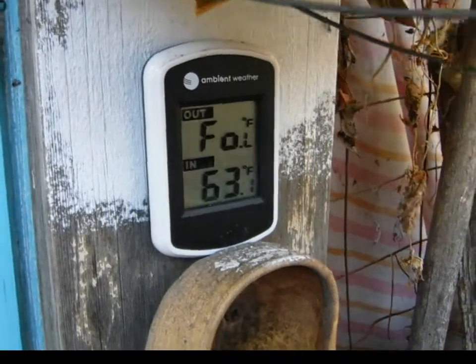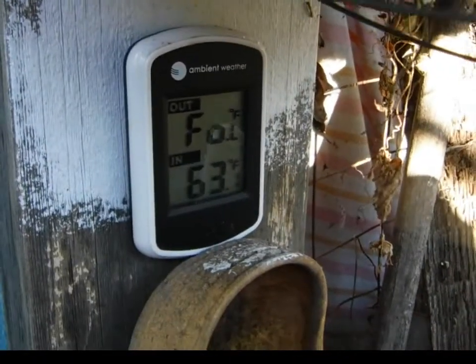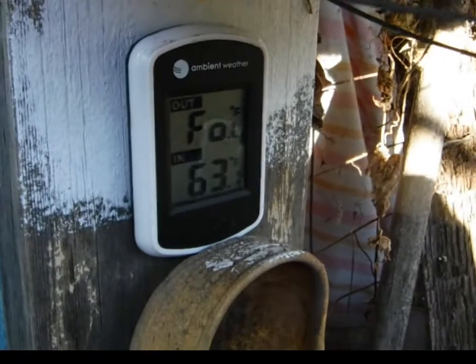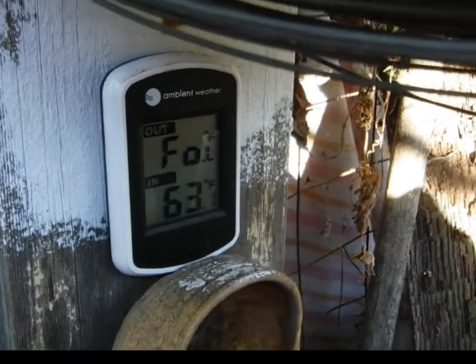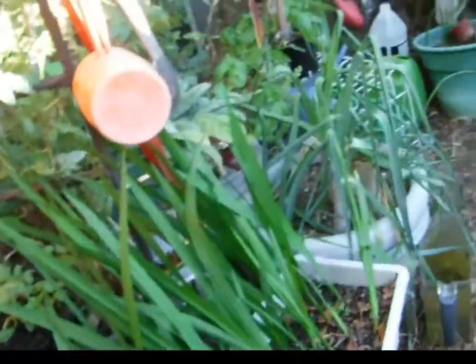Good morning, YouTube. It's the 20th of October, 8 o'clock in the morning, and it didn't get up to 90 yesterday — it was only 89 in Lemon Grove, San Diego, California.